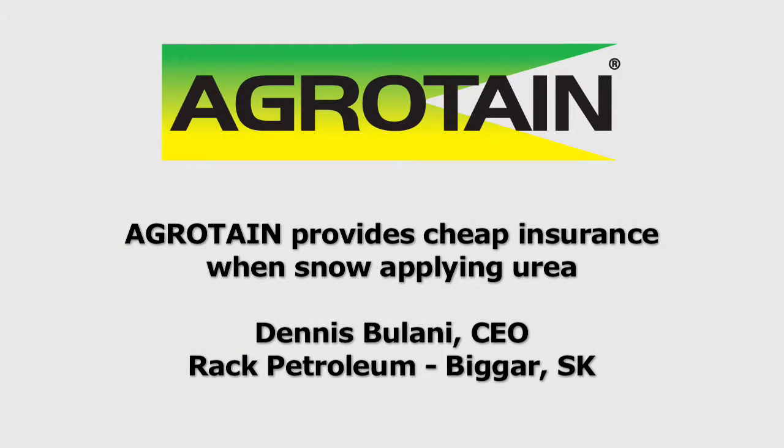The largest use for Rack Petroleum is when we float product on in the fall and when we float product on in the spring. That is primarily where it's used.